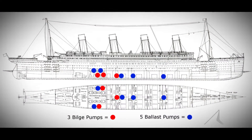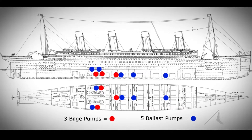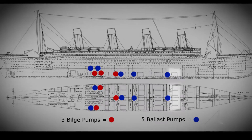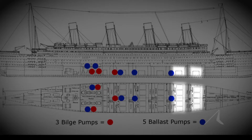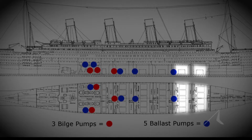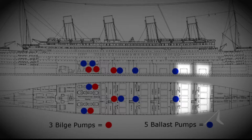The only thing the pumps could do was maybe save those critical compartments — boiler rooms number five and number six. If they could be kept dry, the ship might survive. But if they flooded, the ship was lost.